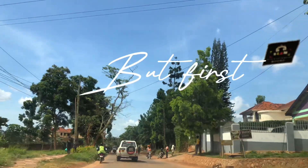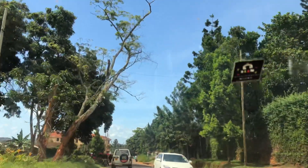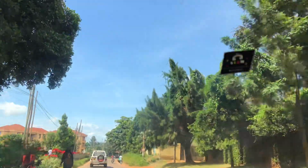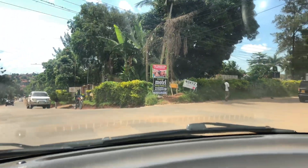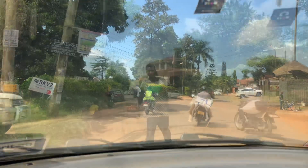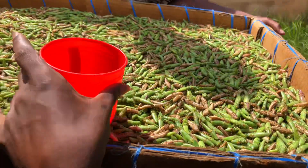Hello, welcome back to another video! Let me show you how I get nsenene — aka grasshoppers. In Uganda this is a delicacy, it's seasonal. I was out running some errands and I noticed nsenene season was on, so I decided to make content. That's my vendor — no swagger whatsoever. Let's begin!